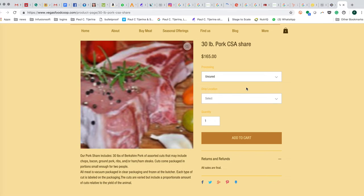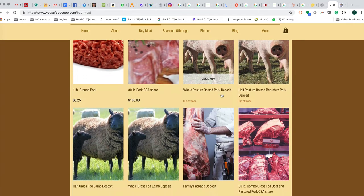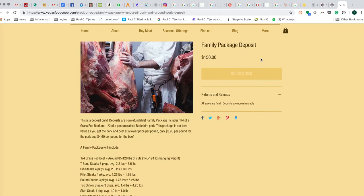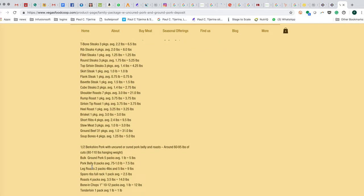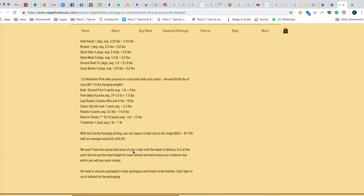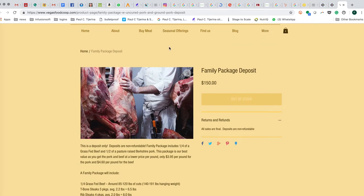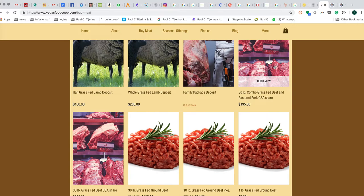Try both options — maybe do one on one order and the other on the next. They also have whole pigs and half pigs, but if it's your first order you could do a family package. The family package has a $150 deposit until they weigh the meat. Every animal is slightly different, so costs range between $925 and $1,150, averaging around $1,030. Dividing that by the number of pounds, you're looking at $4.50 to $5.50 per pound — a very good price for the best quality beef and pork.